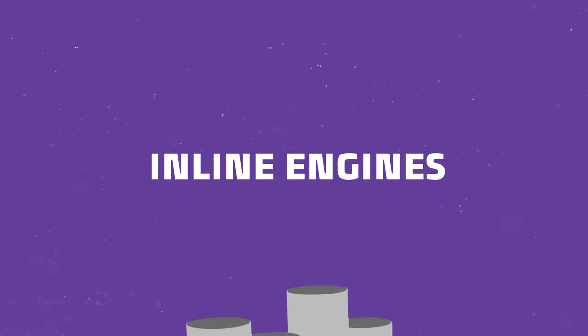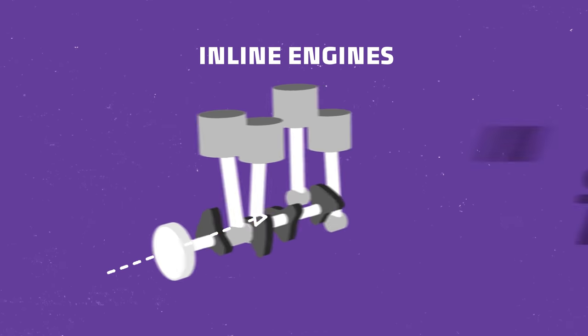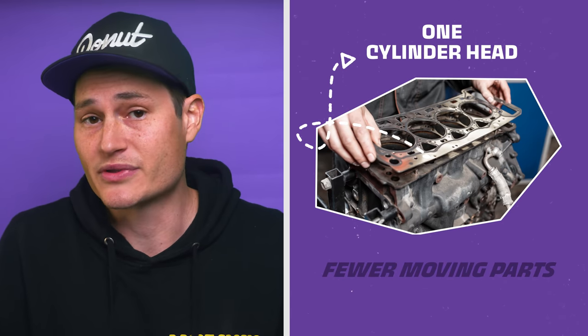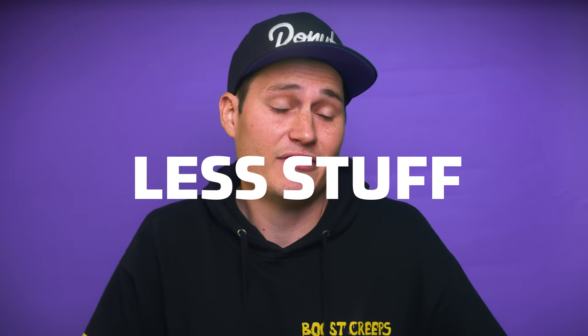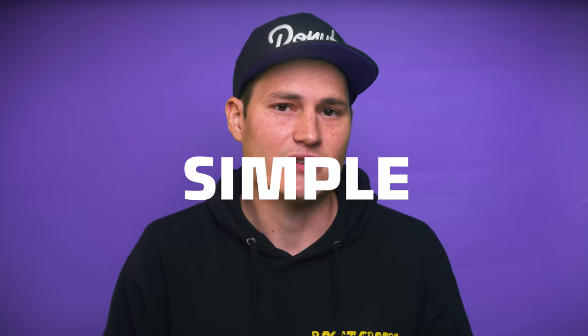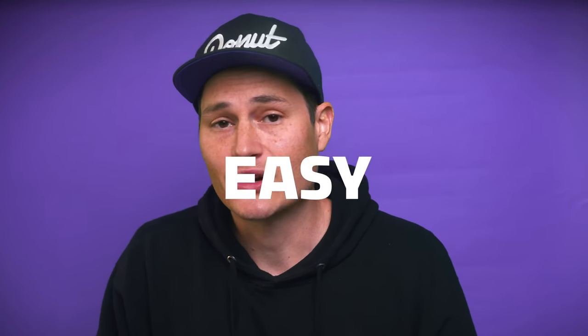Let's start off with inline engines. All the cylinders are in a straight line, hence their name. The straight cylinder design seems pretty intuitive, but it's also a very mechanically smart design. With only one cylinder head, there are fewer moving parts than engines with multiple cylinder heads — less stuff means less chance for other stuff failing. This allows for a less mechanically complex layout. They're simple, cheaper, and for the most part, easier to maintain.